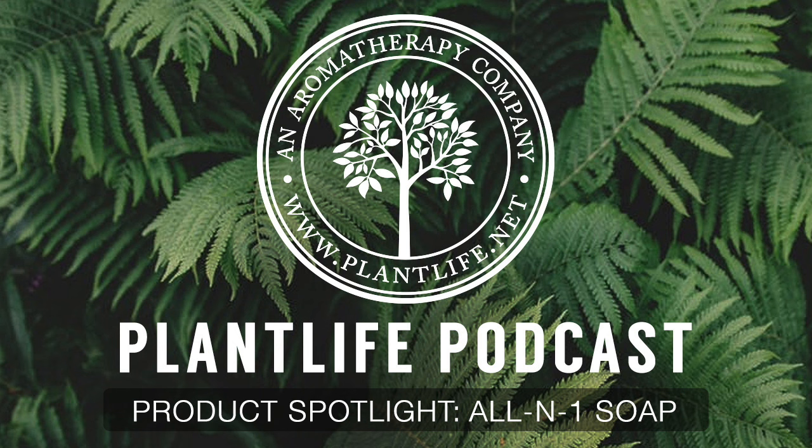Frankincense, which is known to be very beneficial to the skin, will help refresh dull and aging complexions.